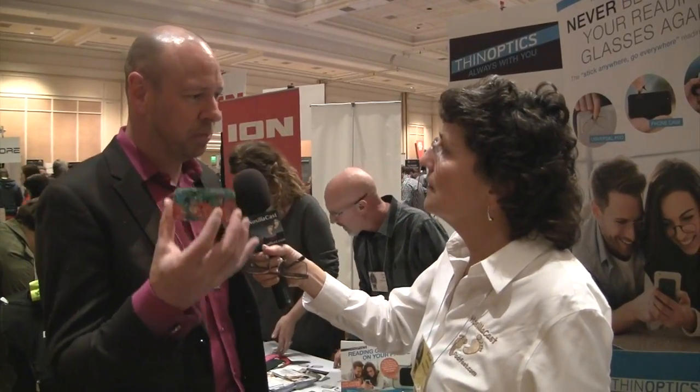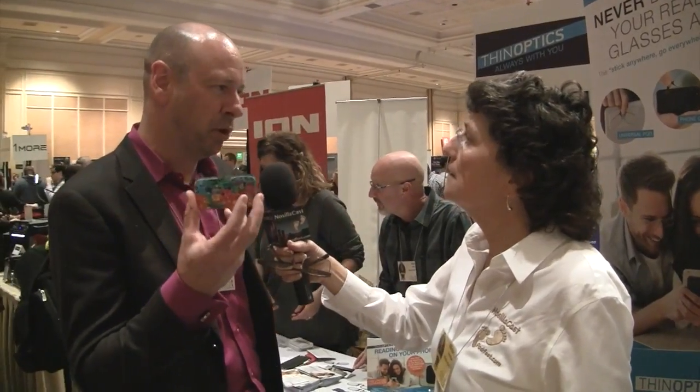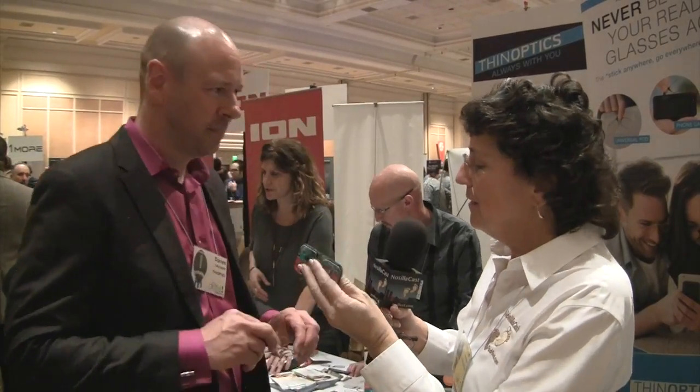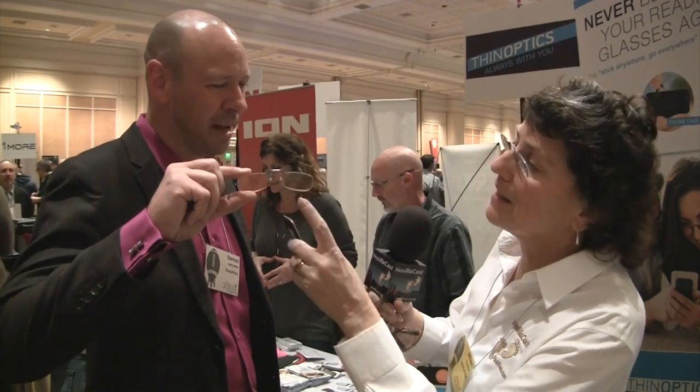These are the Art Lifting cases — a collaboration with an organization called Art Lifting, which supports disabled and homeless artists by bringing their work into commercial opportunities. Twenty percent of the proceeds from this collection go back to the artists in that organization. That's new for December. It's this tiny little case — two credit cards thick, weighs nothing — and you just slide the glasses out.